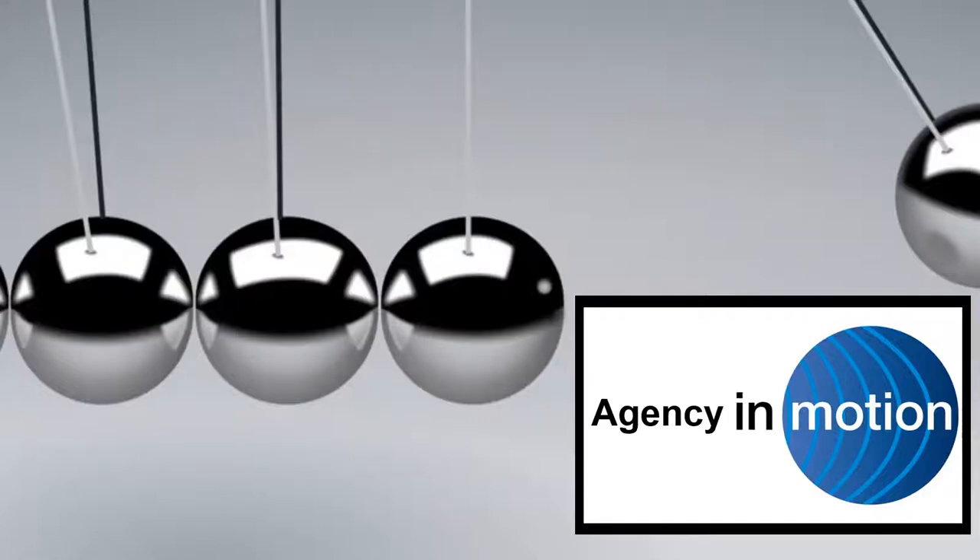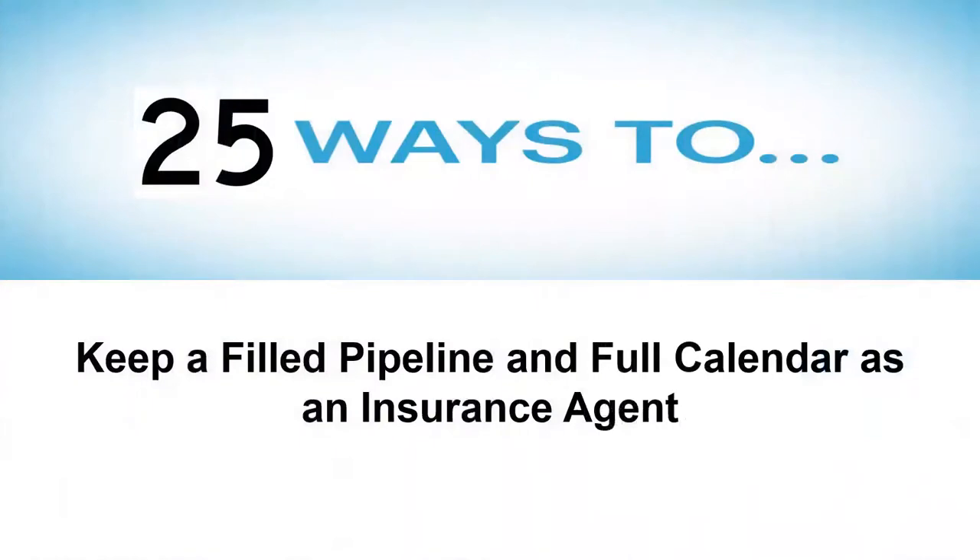Agency in Motion Continuing Education Series on Building, Operating, and Managing Agencies in the 21st Century. Today's topic of conversation centers around 25 ways as an insurance agent or broker to keep a full pipeline and a full calendar. Leads are the lifeblood of any agency, but when you're talking about things like insurance — not an excitement or impulse buy — you need to do everything you possibly can to keep that pipeline filled and that calendar full as you're building your book of business.